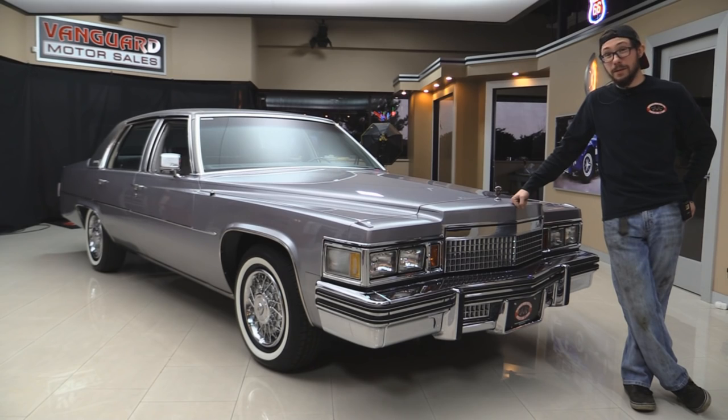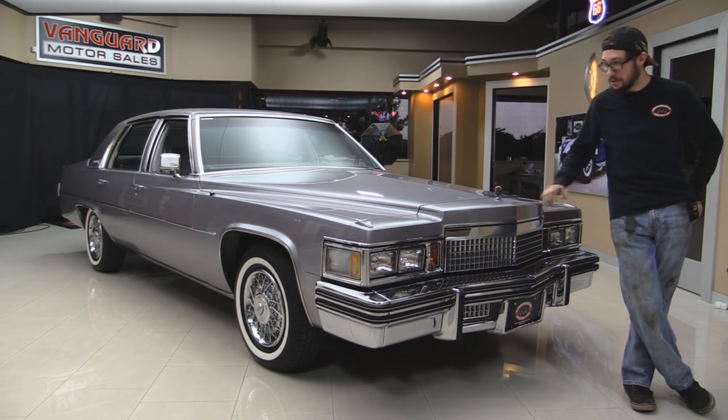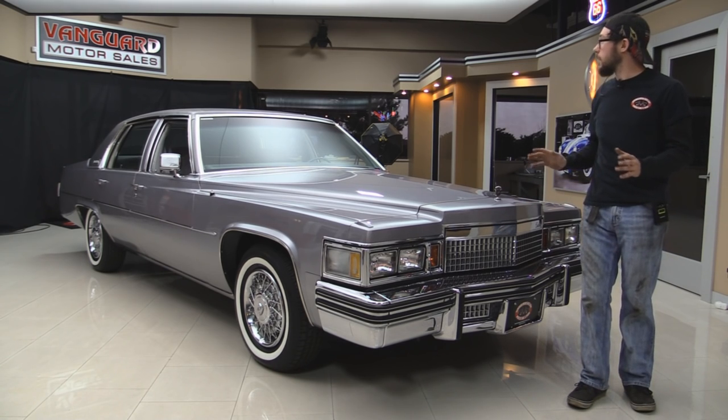Welcome back to Vanguard Motor Sales. My name is Kermit and behind me is a 1979 Cadillac DeVille. This thing is pretty cool and I promise you, if we get this thing outside weather permitting, I'll have to have a fedora to drive it. This thing screams just California cruiser cool.